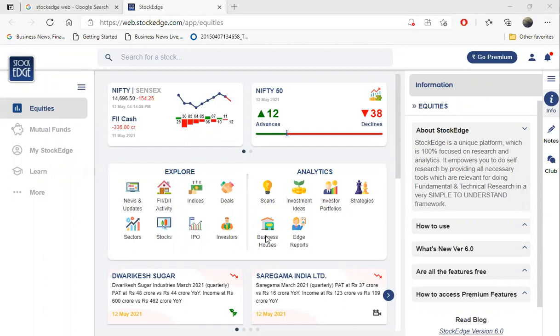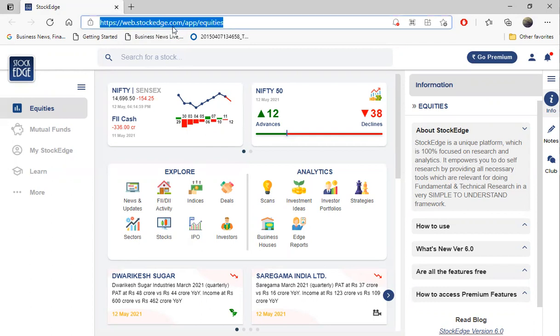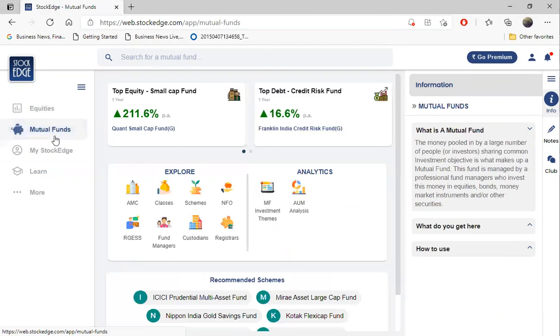Hello everyone. Today we'll see how we can get the best out of mutual funds and how to research what mutual fund managers are buying. Let me start with web.stockash.com - this is one of the best websites to research on mutual funds. We're going to the top most mutual fund.